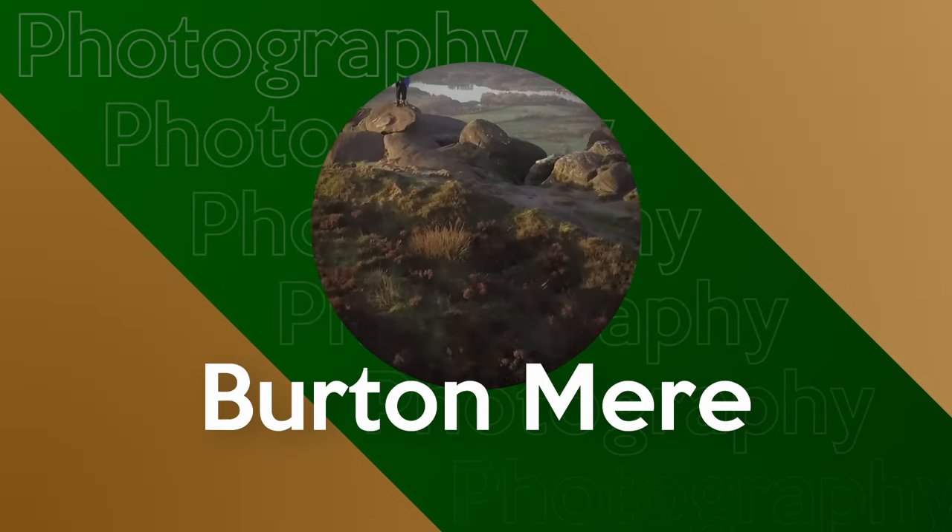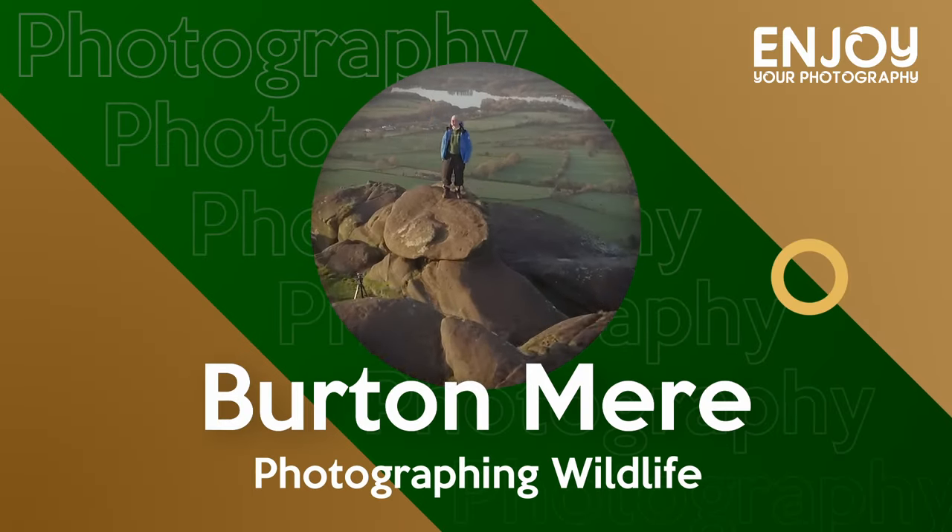Hi there, join me in this video when I'm at Burtonmere Wetlands Nature Reserve. If you're a regular to the channel you've probably seen me visit Burtonmere quite a few times because it's quite local to where I live and it's run by the RSPB which I'm a member of, so it's a great place to visit.